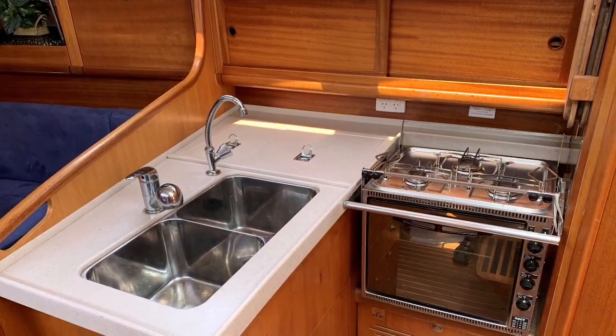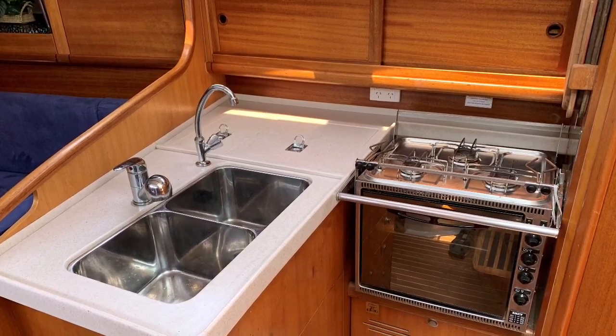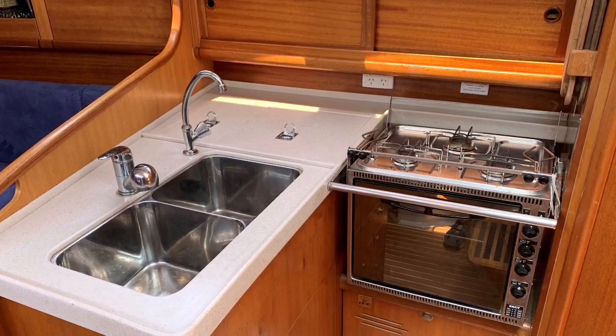The L-shaped galley to starboard comes with corium benchtops, large twin basin sinks, and a SMEV three-burner stove and oven.